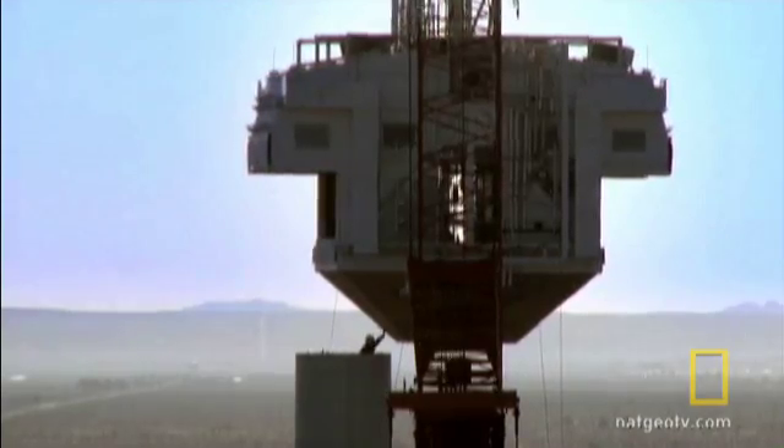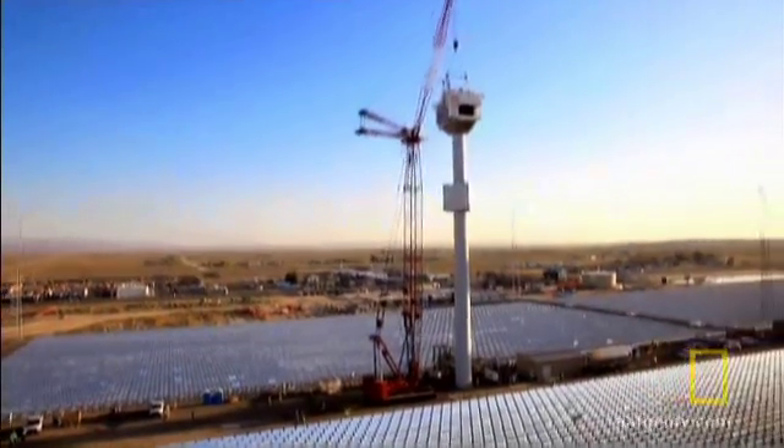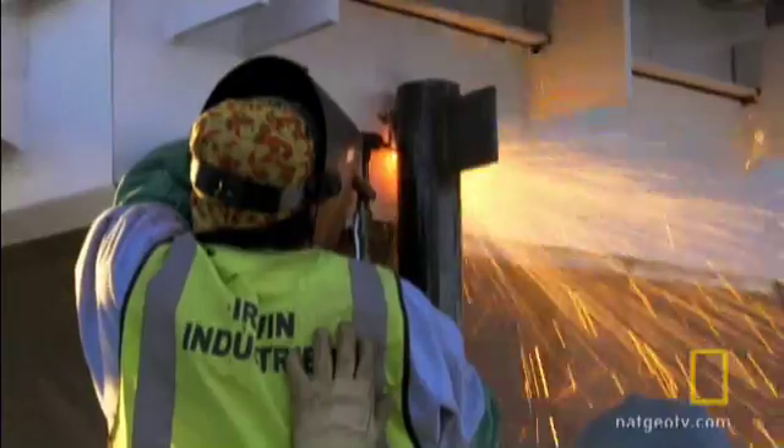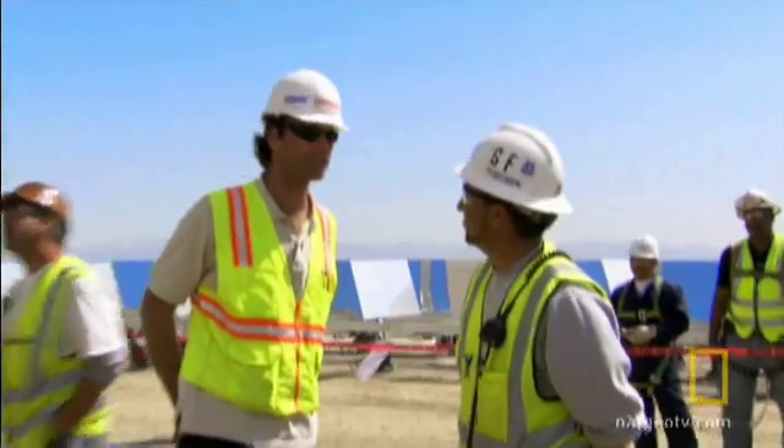Suspended 160 feet. They're not falling over. Not yet? Not yet. That's good. They might. Above a field of mirrors. What could possibly go wrong? Game over. Let's go home. I'm done.